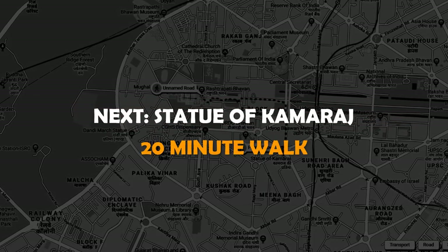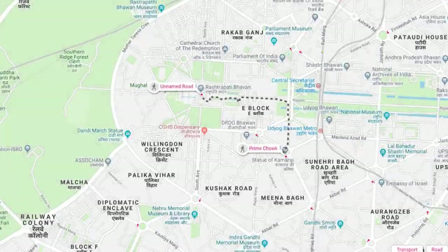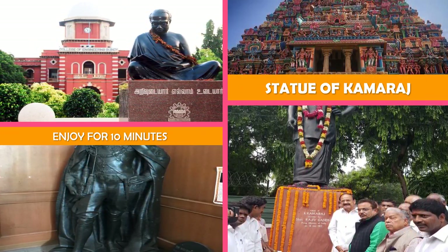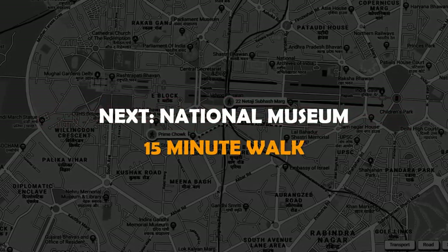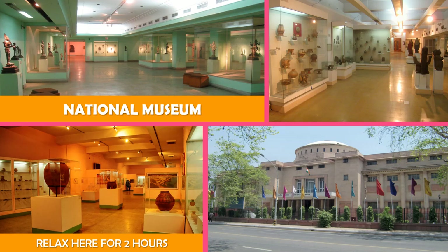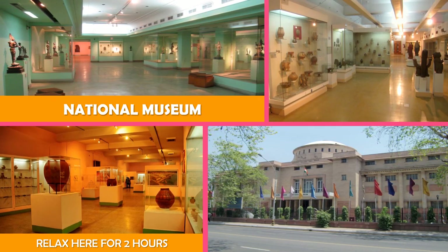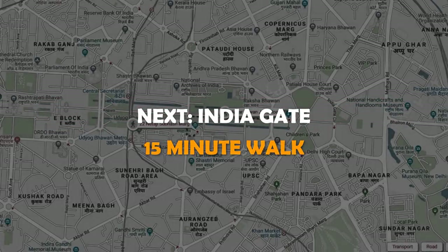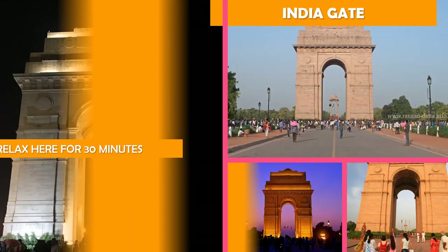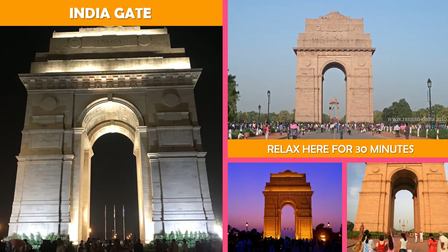Next stop: Statue of Kamaraj. Then, National Museum New Delhi — a stately museum showcasing exhibits of art and cultural relics from prehistoric to modern times. Then move to India Gate: an imposing Arc de Triomphe style gate commemorating the Indian soldiers killed in the First World War.